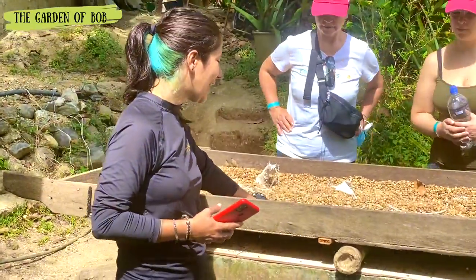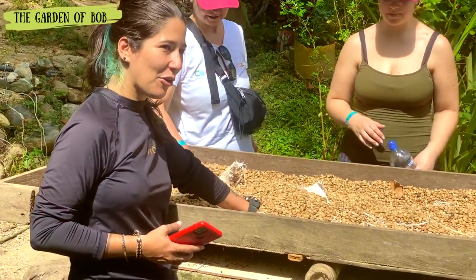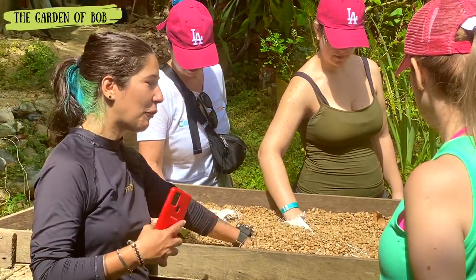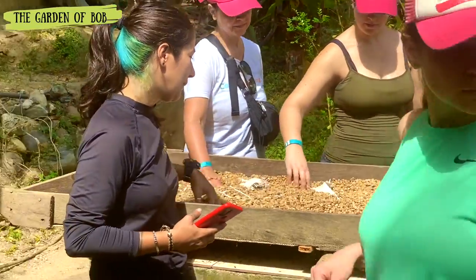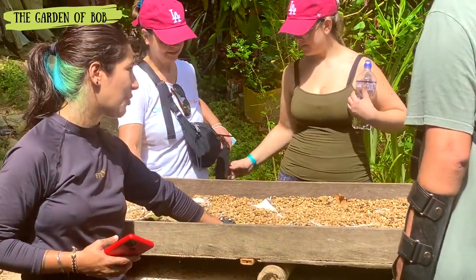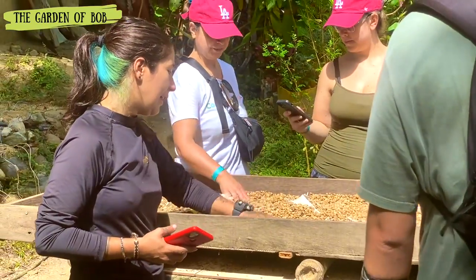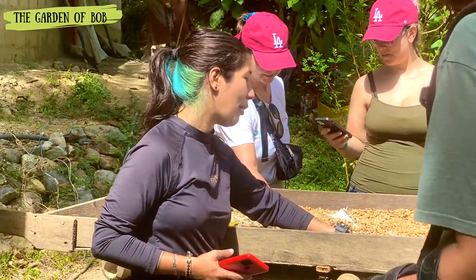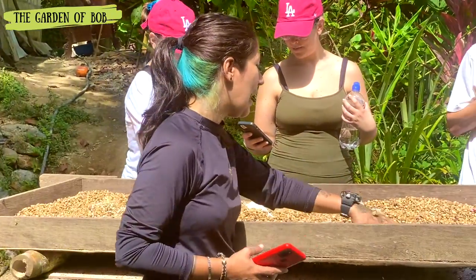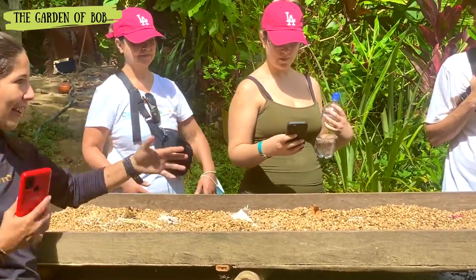You can put your hand inside the drying pile and feel that it's cold because some beans are still wet. Workers have to move the coffee with their legs so the beans at the bottom can get dry. If you put your hand at the bottom, you feel the coffee is still cold and humid — so they keep moving it to ensure everything dries evenly.